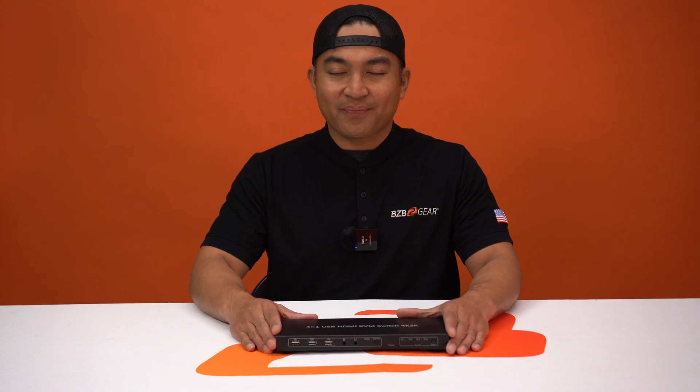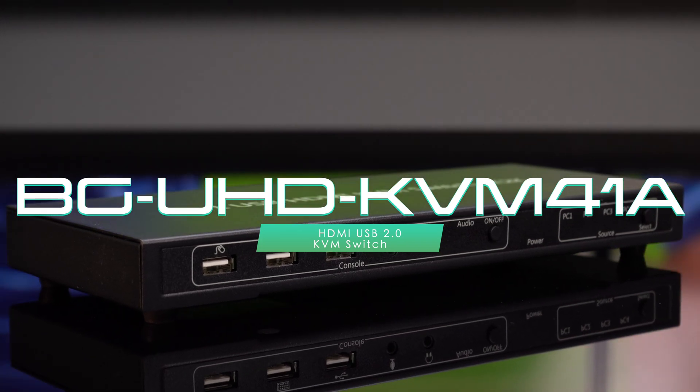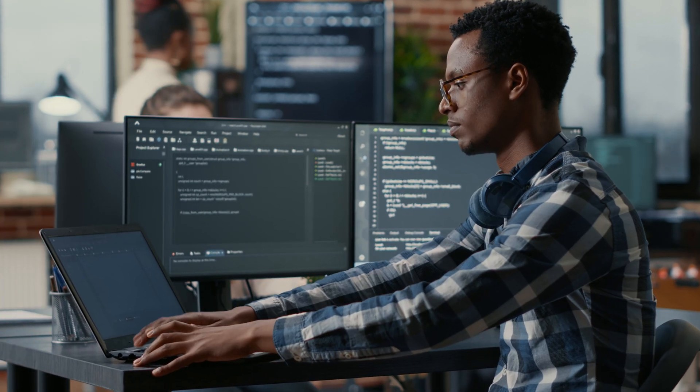Thanks for tuning in to BZB TV. My name is Florante. Are you ready to level up your productivity game? Introducing the BG-UHD KVM41A, your ultimate 4K HDMI USB 2.0 KVM switch that redefines how you interact with multiple computers from a single workstation.